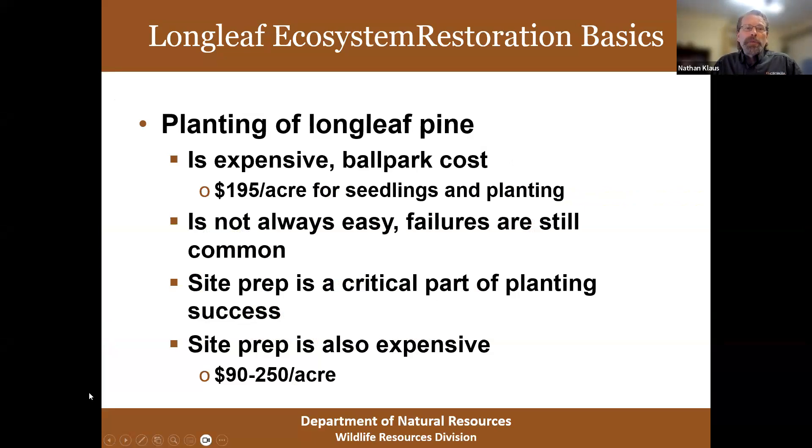We all know about planting longleaf, but I'm going to talk about longleaf restoration, which is different from planting longleaf. Planting longleaf is expensive — you might be looking at a couple hundred dollars an acre for seedlings and planting, and about an equal amount, as much as $250 an acre, for site prep. It's not always easy and failures are still unfortunately common, especially during bad droughts. Site prep is a really critical part of planting success; if you don't do good site prep, your odds of successfully establishing longleaf aren't very good.